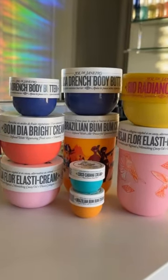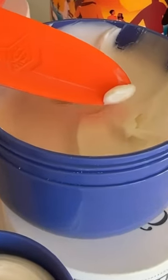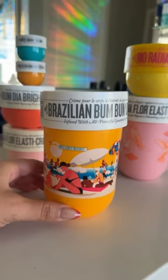I'm going to be ranking all the Sol de Janeiro body creams rapid fire. New favorite formula: Delicia Drench Body Butter, aka spider cream, aka spider magnet — which is completely fake news, by the way. It smells sensational. Best way to describe it is subtle sugar vanilla frosting. A must-have.